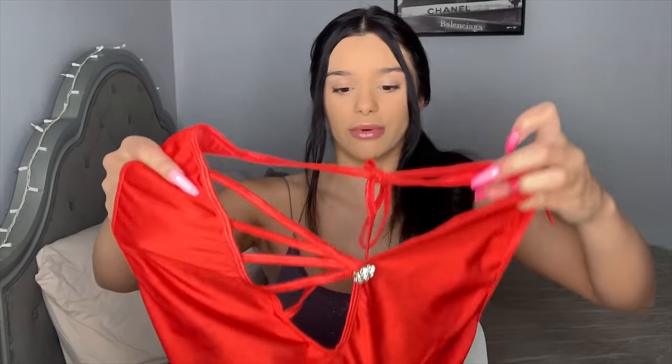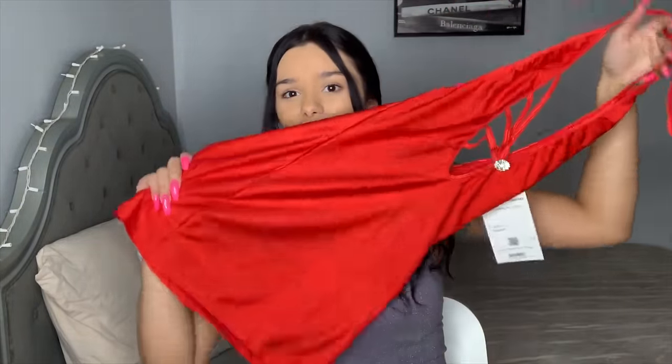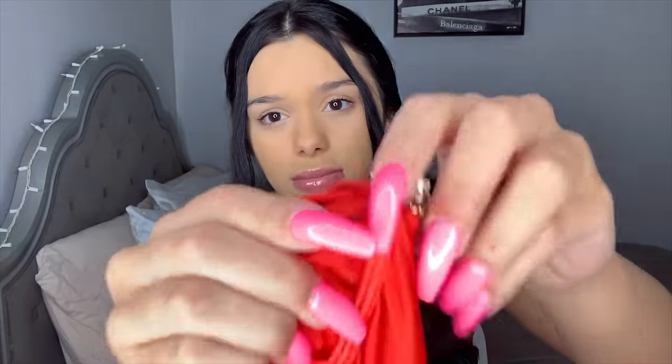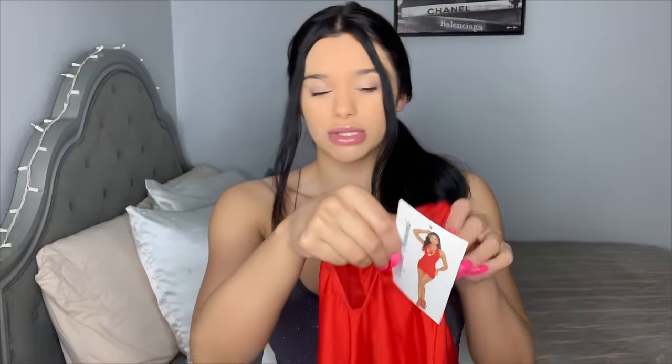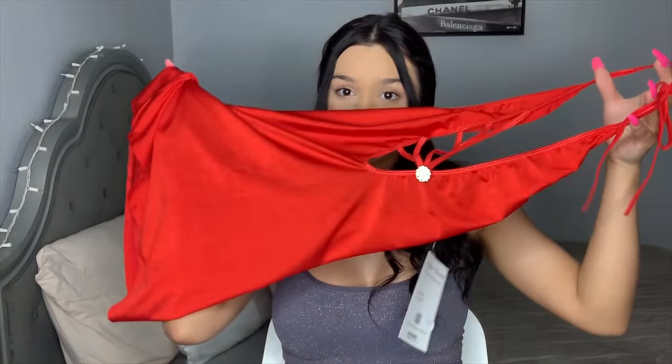The next things I got are just dresses. I wasn't really able to get a lot of two-pieces or lingerie because at my club we're only allowed to wear dresses. The first dress is this red one — it's real nice, it has this little removable pin in the middle. I'm going to try them on too, but this is the first one. I like the material because it's really stretchy and the design adds a little extra. Real cute.